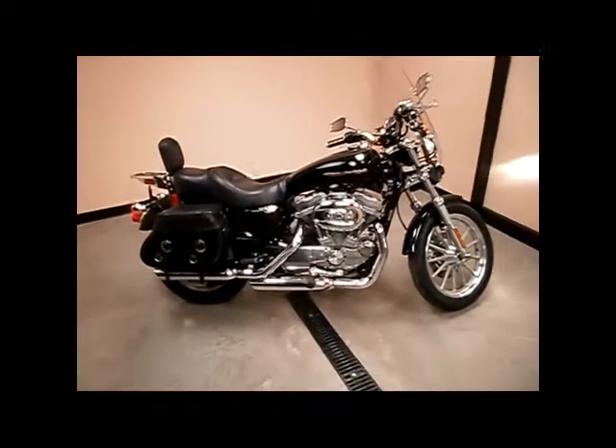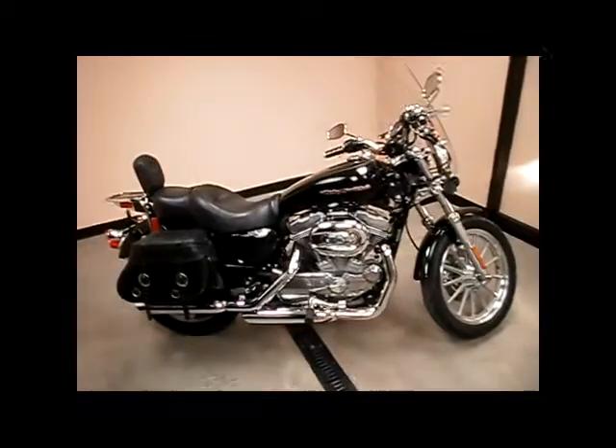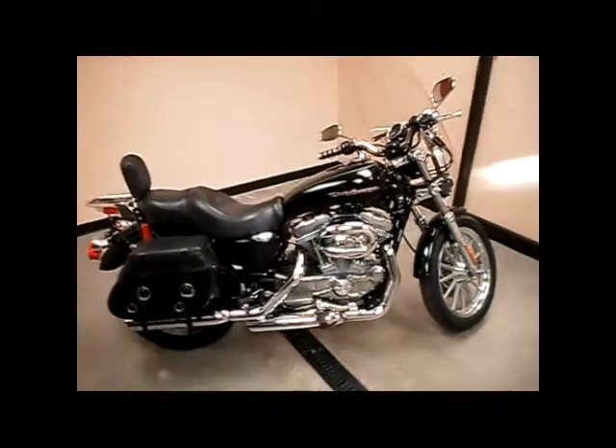Hi, welcome to Glacial Lakes Harley-Davidson. Today we have for you a 2007 883 Sportster.